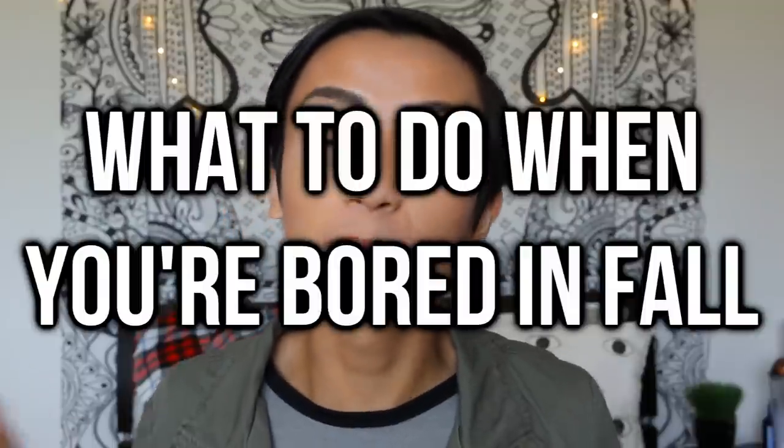Hey everyone, so today in this week's video I'm going to be doing a 'what to do when you're bored in fall' video. I did a summer version and had so much fun making it because it's so bright, colorful, and aesthetic. In this video I'm going to be showing you some possible things you could be doing in the fall, especially when you want to take a break from homework and school. I'll be showing you some DIYs, some treats, some makeup ideas, and some other things to make your fall tumblr AF.